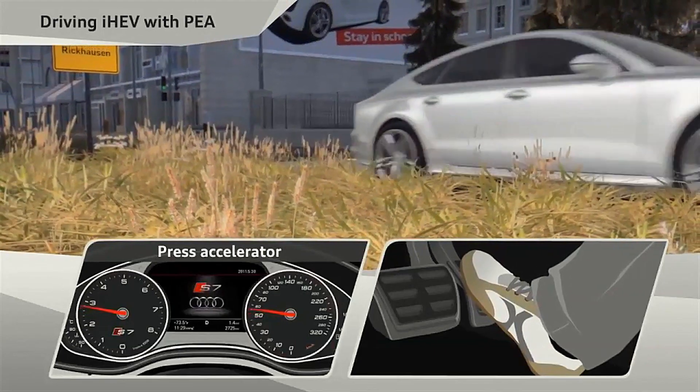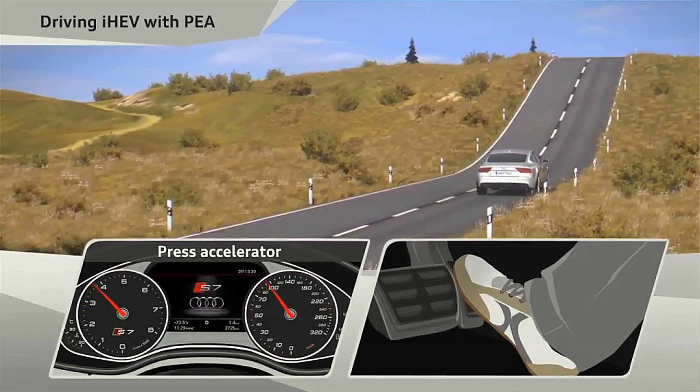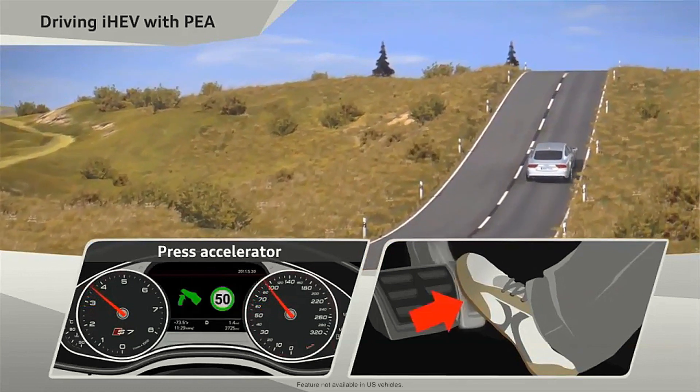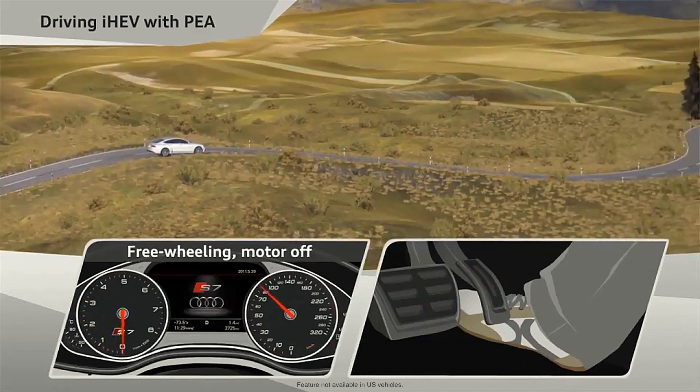With the mild hybrid system we can shut down the engine at every speed. At the speed range between 55 kilometers an hour and 160 kilometers an hour, we shut down the engine every time the customer takes their foot off the accelerator.